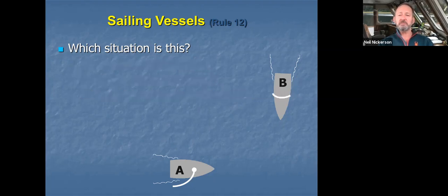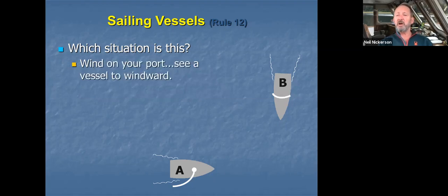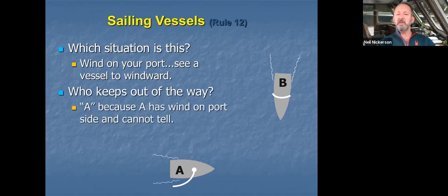In the last situation, we cannot tell what side the wind is coming on vessel B, so we assume we have to keep out of the way. Vessel A keeps out of the way because we cannot tell. That is it for the situations and responsibilities between sailing vessels.